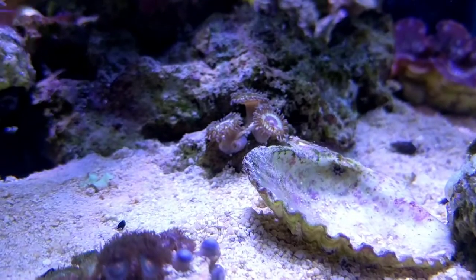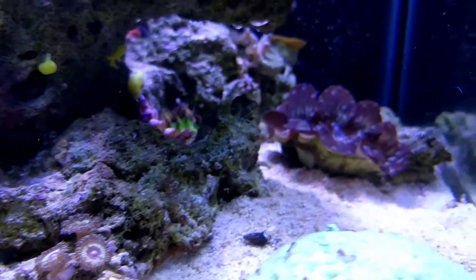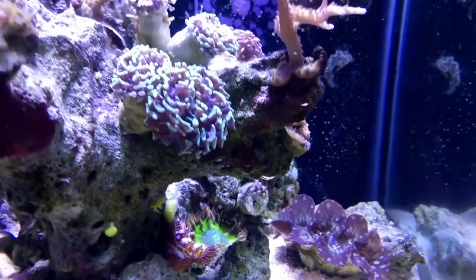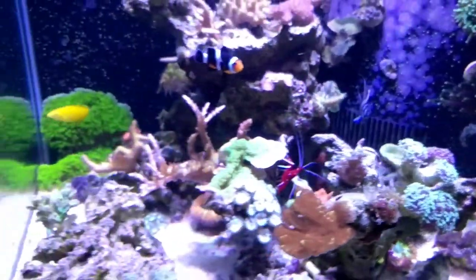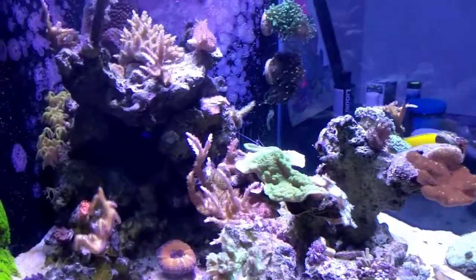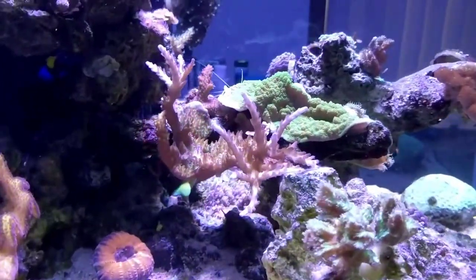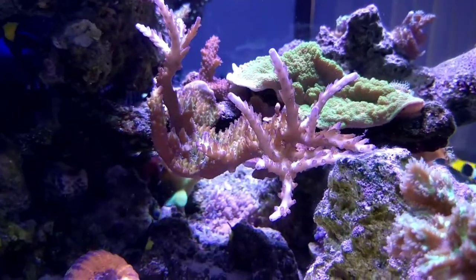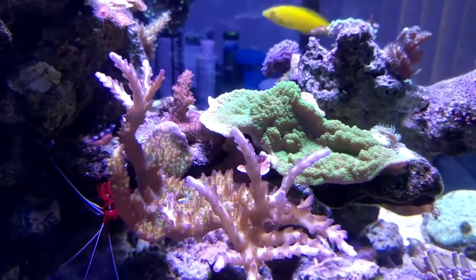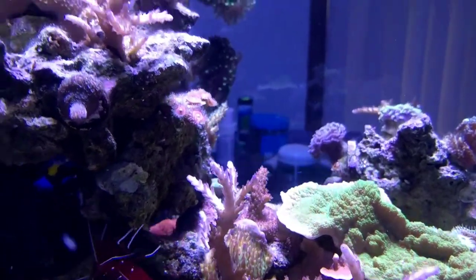Most of the zoas are spreading — you can see two heads down there. I did just trade one of my acans for a harlequin shrimp to deal with some of my asterina starfish. You can see the acropora are just taking off, going insane. I've been trying to take pictures every month so I can put together a timeline time-lapse video to make the growth more evident.